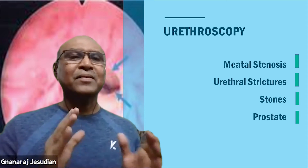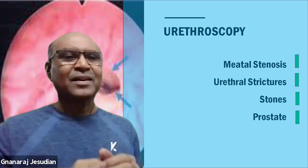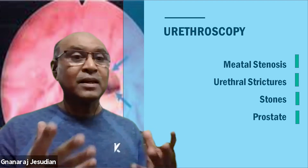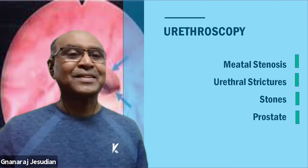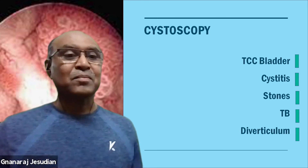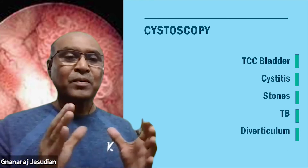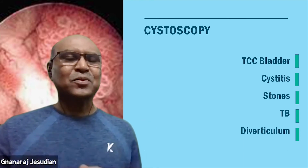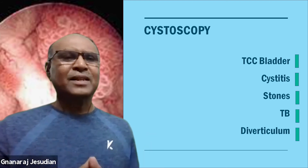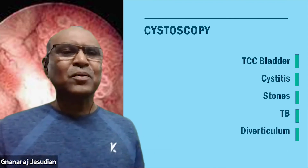The most important investigation is what we call cystoscopy and urethroscopy. Urethroscopy is looking into the urethra and cystoscopy is looking into the bladder. These can give information about whether there are any strictures, tumors, stones, diverticulum, or tuberculosis. A lot of information can be obtained with this simple procedure called cystoscopy. Unfortunately, the setup needed for looking into the bladder is quite expensive.